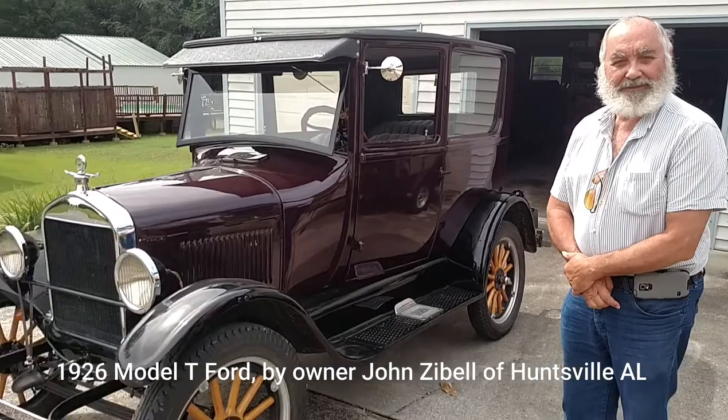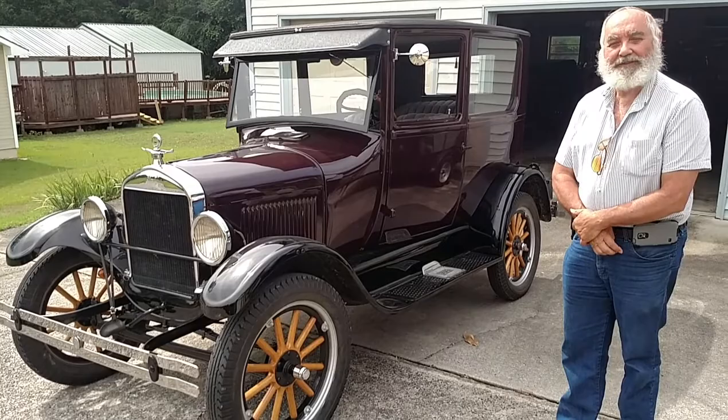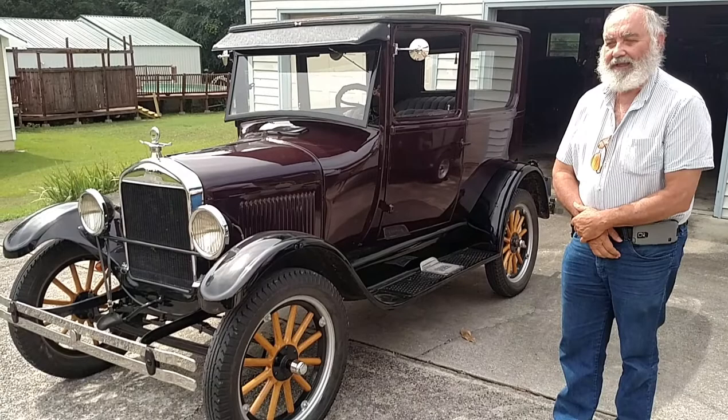This is a 1926 Model T Ford that my dad purchased from a gentleman in Lawrence, Massachusetts in 1967. He drove it for a couple of years and I drove it back then. Then he kind of lost interest in it and it got parked in a shed. In 1969 he had enough and parked it.